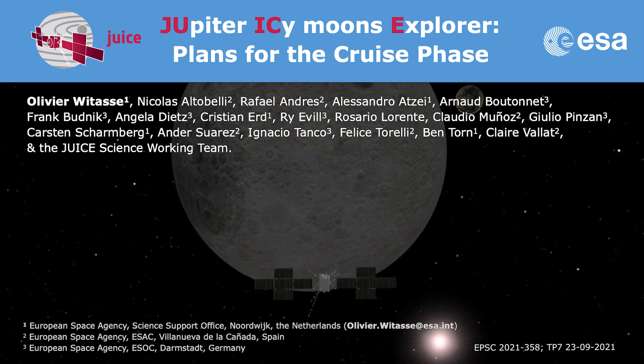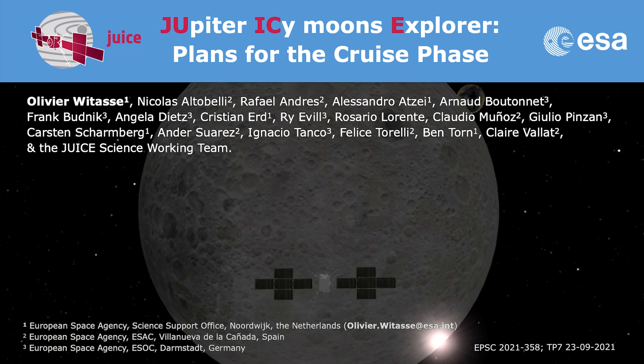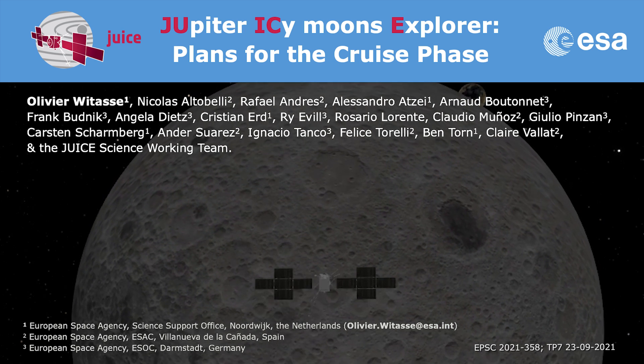Good morning, good afternoon, good evening. I'm Olivier Vitas from the European Space Agency ESTEC in the Netherlands. I'm the project scientist of the JUICE mission, the Jupiter Ice-Sea-Moon Explorer mission. We launch the spacecraft next year, so I thought it was a good opportunity to tell you what our plans are for the cruise phase, which is a very interesting phase of the mission.